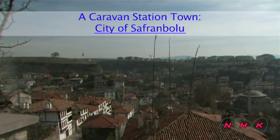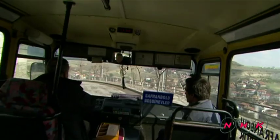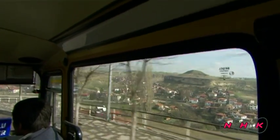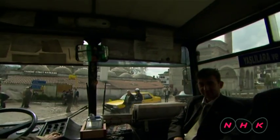A caravan station town, the city of Safranbolu. At the end of a five-hour bus ride from Ankara, the capital of Turkey, is a small town with many traditional houses — Safranbolu. The entire town is listed as a World Heritage Site.